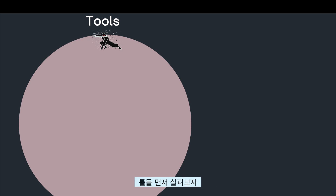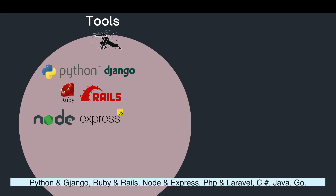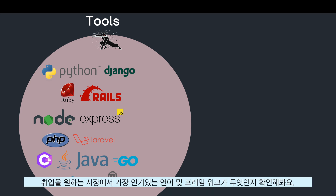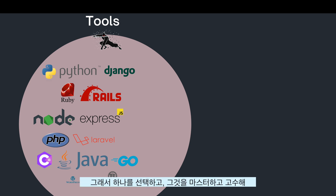Let's start with the tools. Python, Django, Ruby, Rails, Node, Express, PHP, Laravel, C-sharp, Java, Go — and you get the picture. As you can see, it's a lot and it's overkill to learn everything. It is really important that you do job research first to see what is the most popular language and frameworks in your country. So you pick one, you master it, and you stick to it.